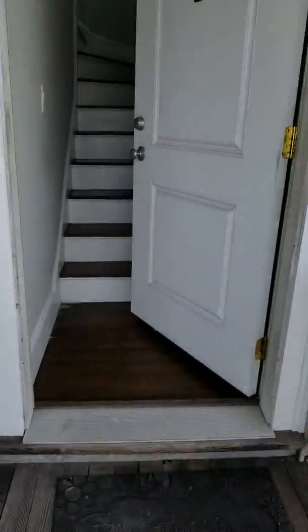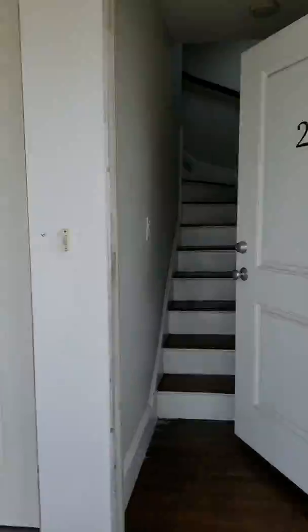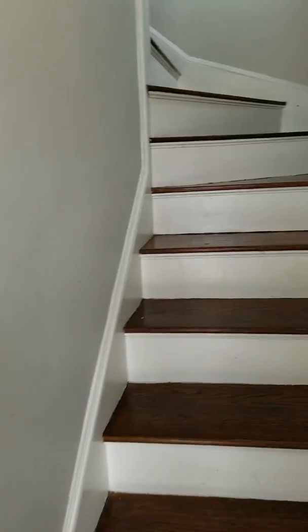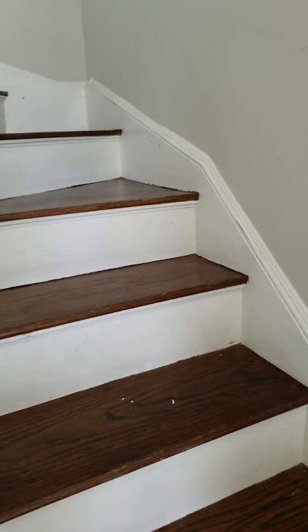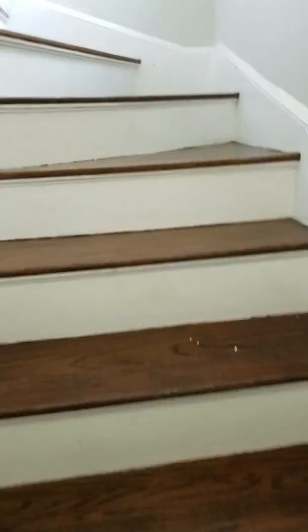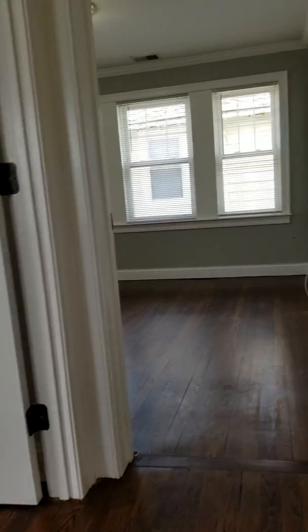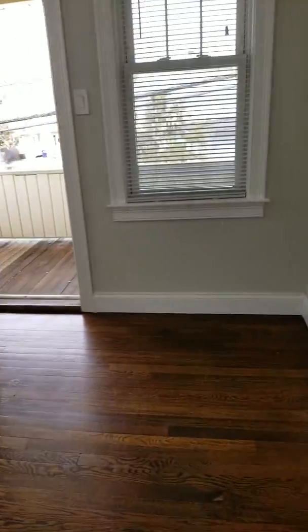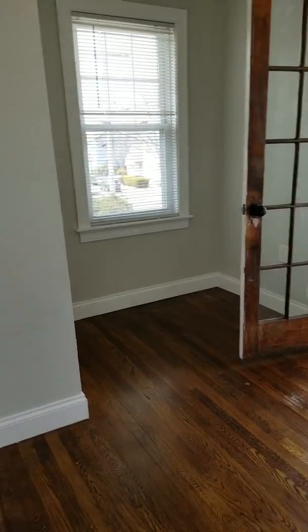Starting the video here from the front entrance — there are two separate entrances. This is a private entrance going upstairs to number two. There are some stairs. Off to the left, you have an office.